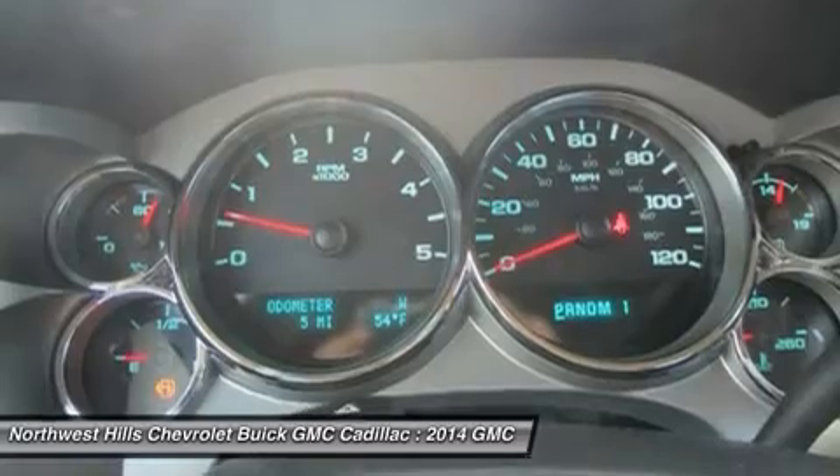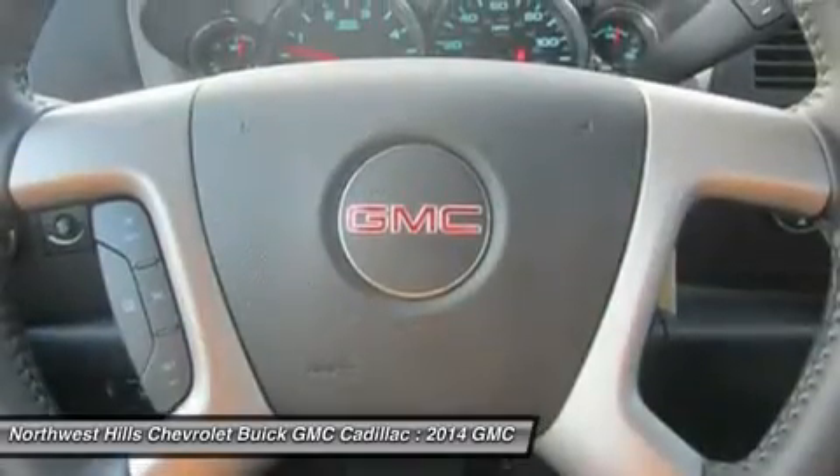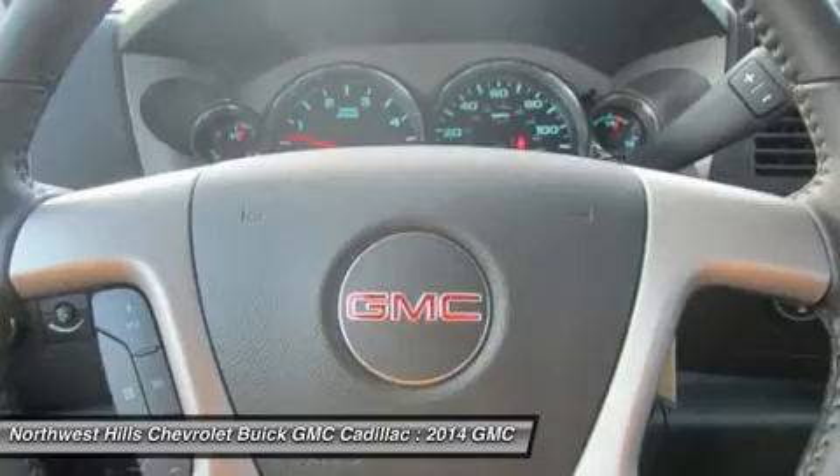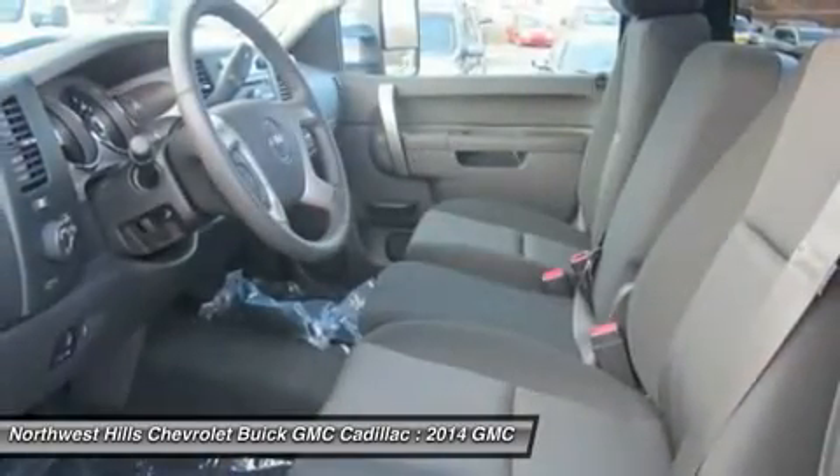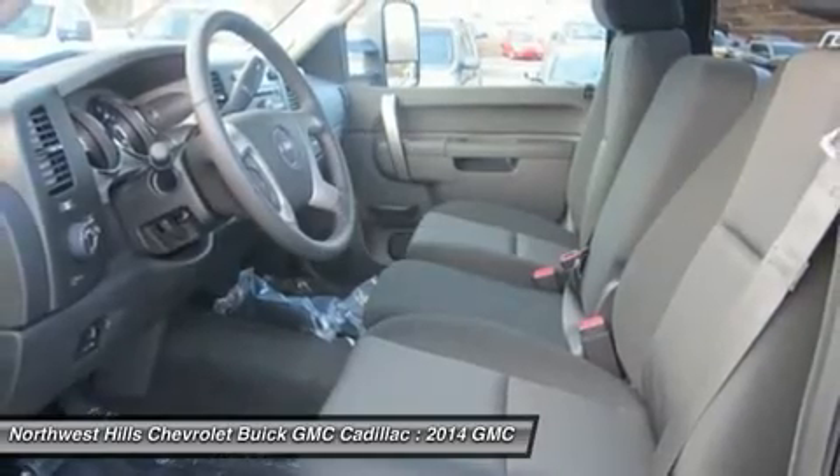Lastly, new for 2014, you can get OnStar Remote Link Key Fob services included for five years on OnStar-equipped 2014 vehicles when you download the app and use Remote Link services during the six-month trial period.